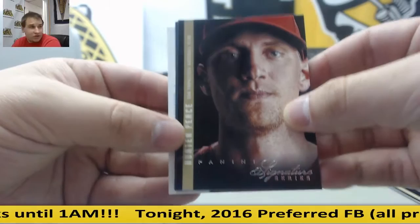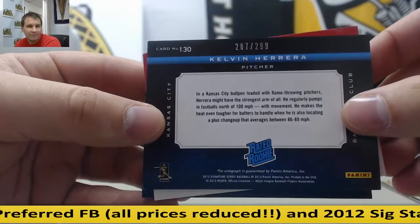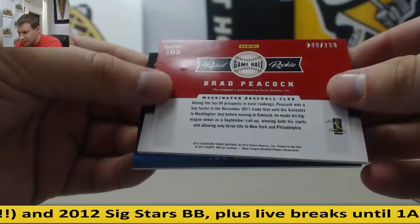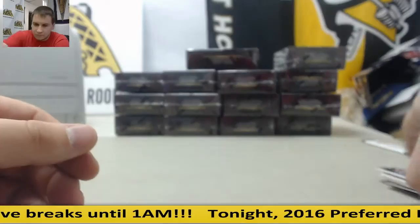For the Reds, Drew Stubbs. Tim Lincecum for the Giants. For the Royals, Kelvin Herrera — rookie jersey auto, rookie patch auto, 287 of 299. For the Nationals, Brad Peacock, game ball autograph, 249 of 299. And for the Twins, Joe Benson, rated rookie auto, 24 of 299.